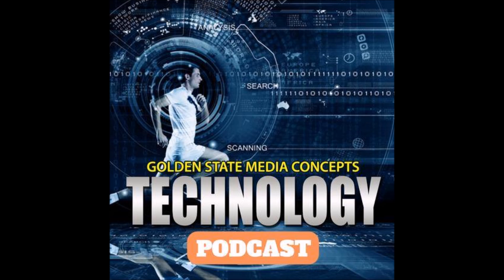Welcome to Golden State Media Concepts Technology Podcast. I'm your host Jonathan Charney, and I'm Shane Northrup. Today we talk about Apple and cybernetics. Let's just jump into it.